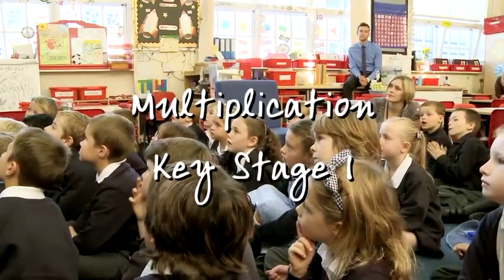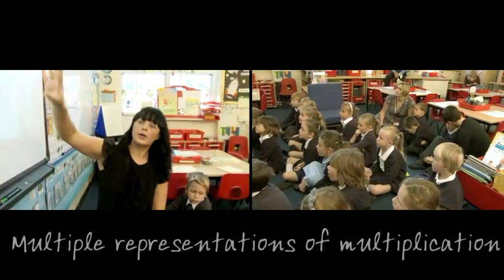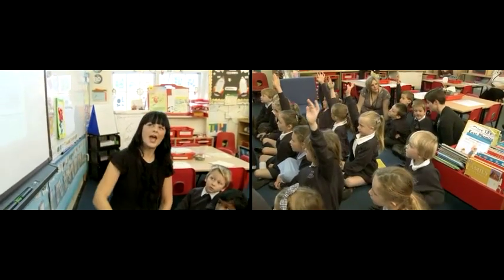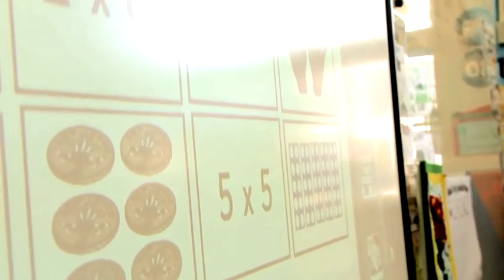So lots of different children doing lots of different activities this morning. Let's have a little look. Who can see two cards that go together? There's a picture and a calculation. Five times five. Can anybody see a picture of five fives?